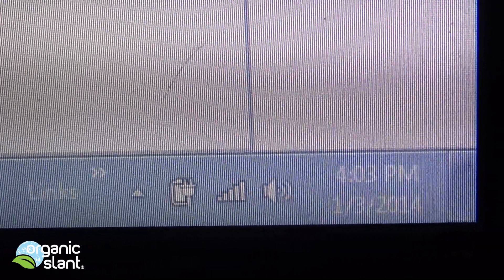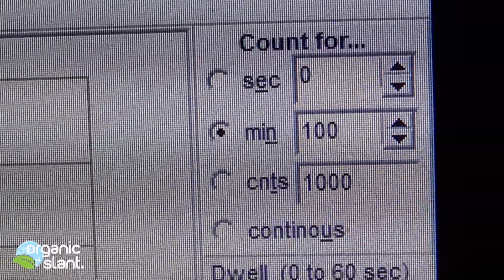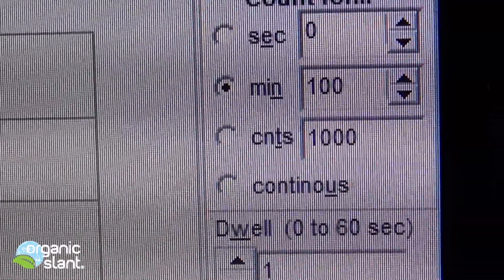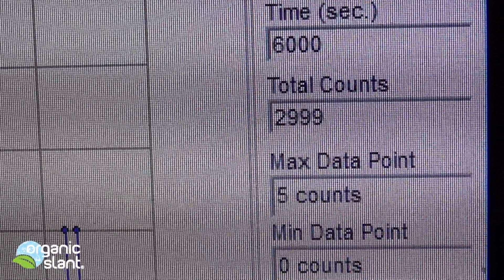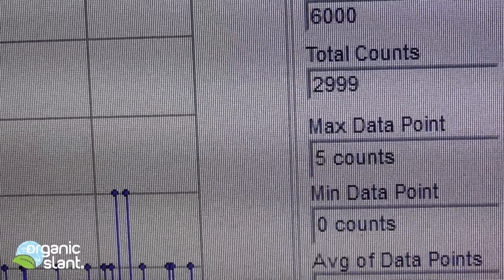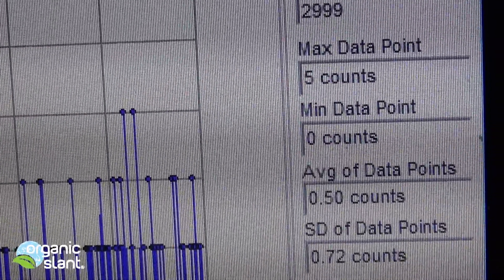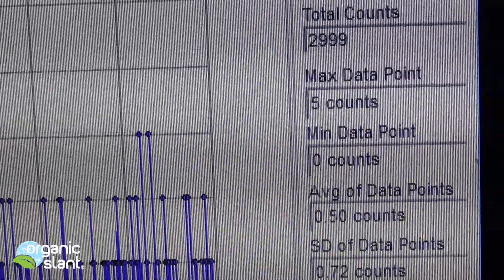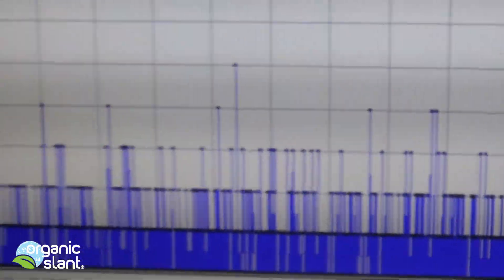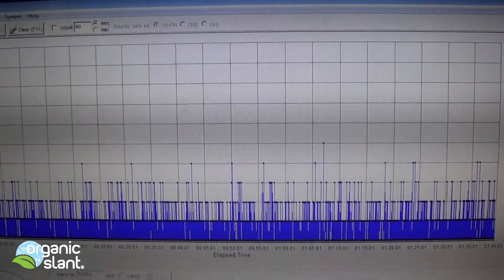January 3rd, 2014 — this is the background reading for the first snowfall of 2014. 100 minutes, 6,000 seconds, 2,999 total counts. Five counts is the max data point and the average data point is 0.50, which is half of one data point — totally typical of the suburbs of Cleveland, Ohio. There is the graph.